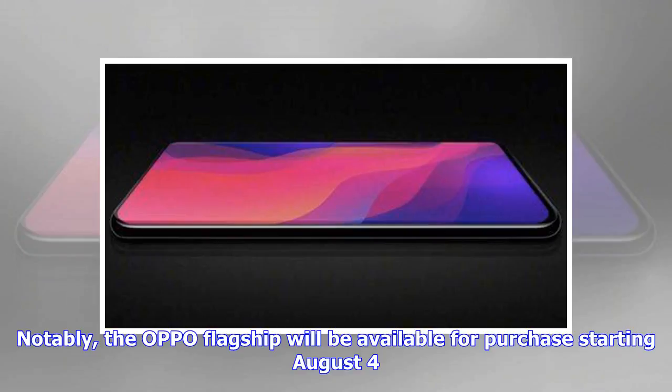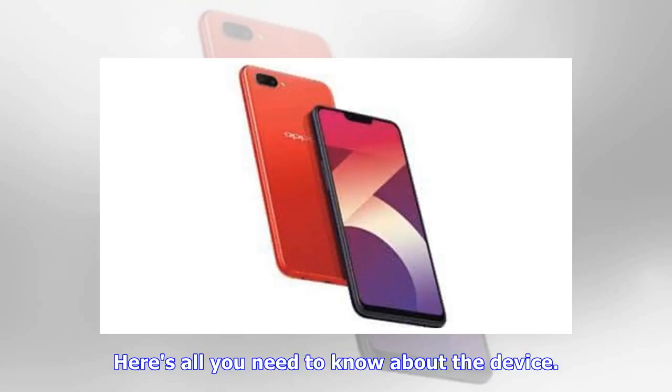Notably, the Oppo flagship will be available for purchase starting August 4th. Here's all you need to know about the device.